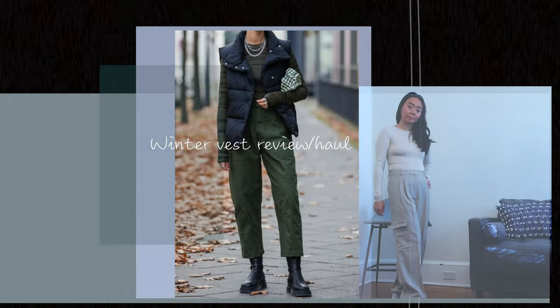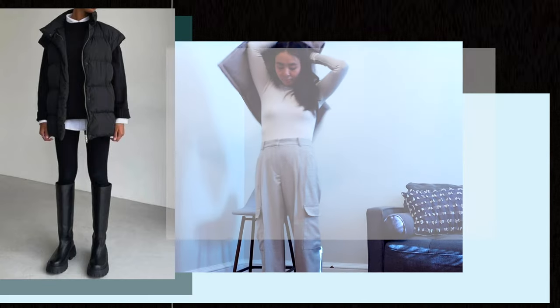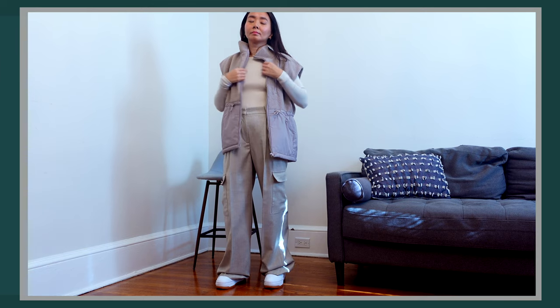I absolutely love vests for the winter season. Not only does it add another stylish dimension to your outfit, but it also gives off this cool and relaxed vibe.